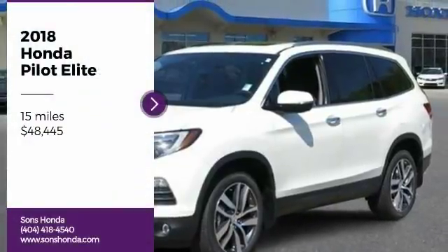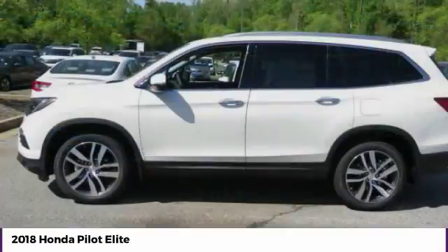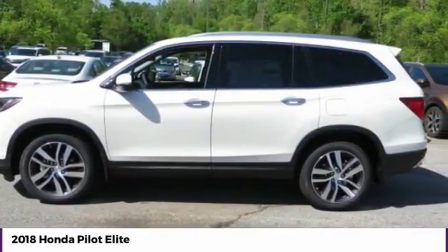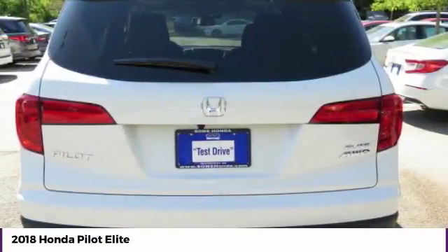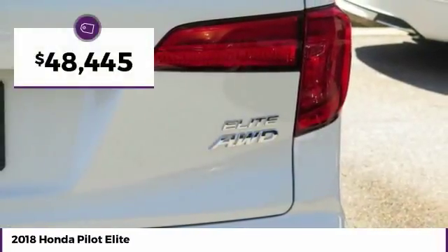We are pleased to show you the 2018 Pilot — Optimal Utility, Indulgent Interior, Powerful Performer. You'll be ready for almost anything in the Honda Pilot, and it is priced below $50,000.